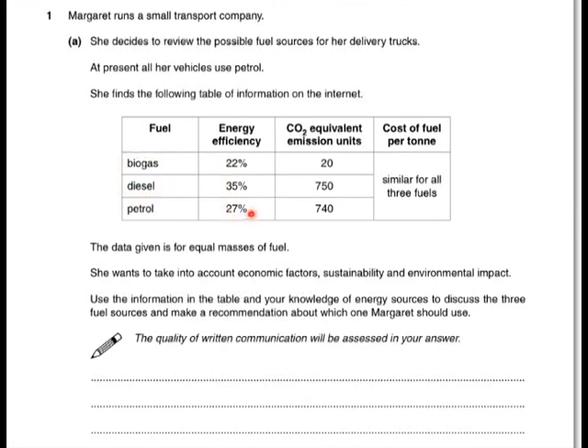The fuel efficiency is compared, along with the CO2 emissions — the carbon dioxide emissions — and also the cost of the fuel, which is the same per tonne for all of them. The question wants you to look at economic factors, sustainability factors, and environmental impact.